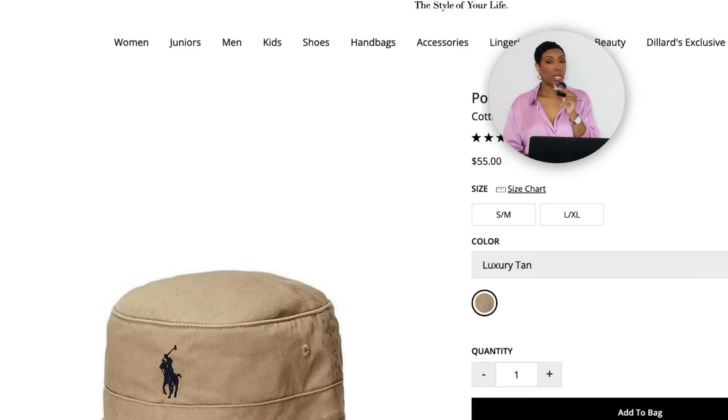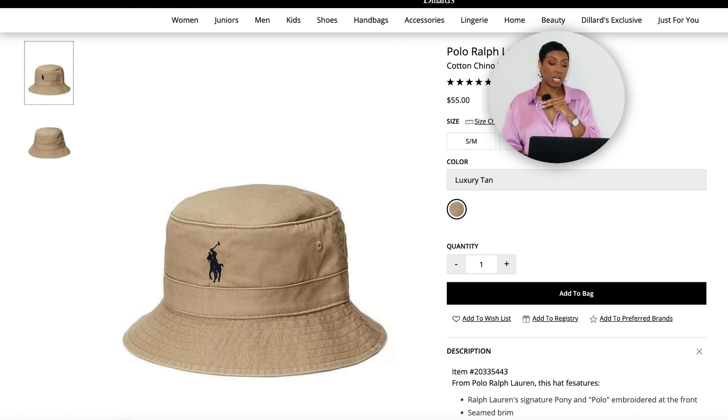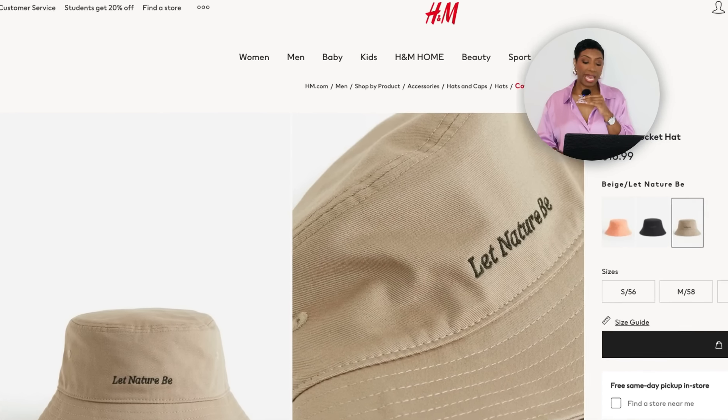For the bucket hat, at Dillard's there's a Polo Ralph Lauren Cotton Chino Bucket Hat in Luxury Tan for $55 — you know the quality with Ralph Lauren. If that's too rich, H&M has one for $17 called the Cotton Bucket Hat with some text that says 'Let Nature Be' — giving fisherman bass pro vibes — but you can dress it up or turn the letters to the back. It comes in three colors including Beige/Light Neutral, and different sizes.